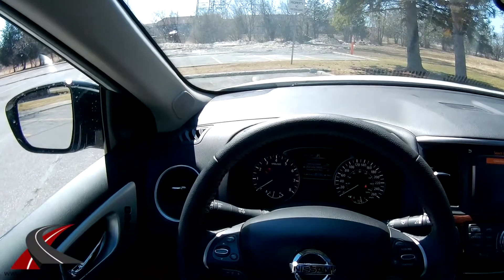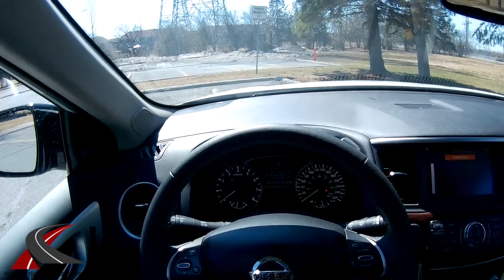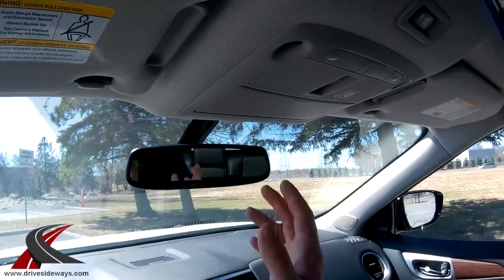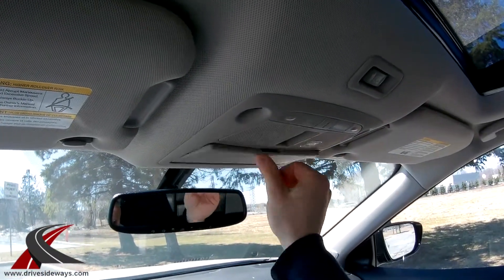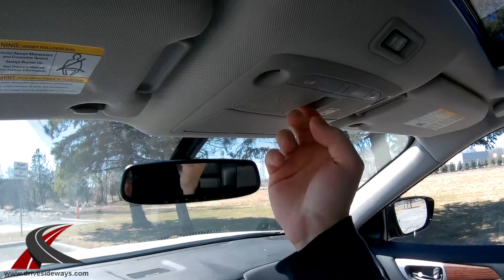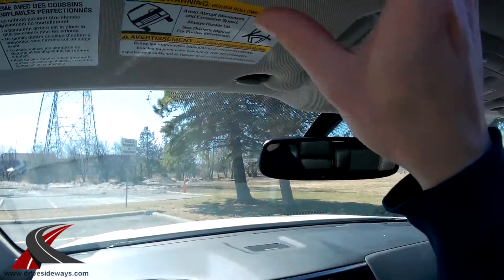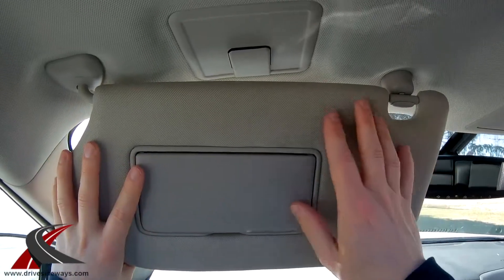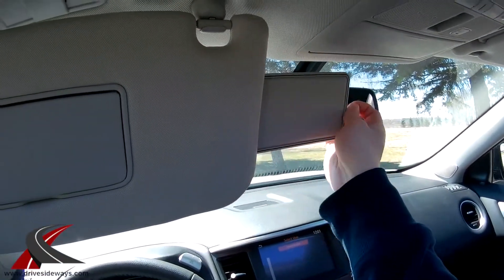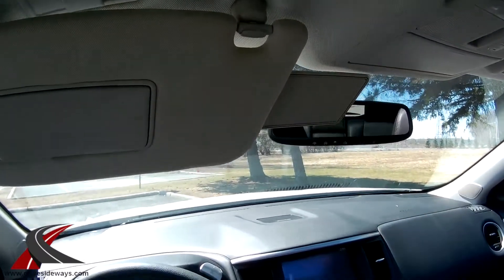The key is a smart key, so you pretty much never have to take it out of your pocket — there's a little button on the door to lock and unlock it, then you start the vehicle with the start button. Up top there's a sunglasses holder and some reading lights, as well as an SOS button to call for help if there's an accident. You've got your power moonroof buttons too. The sun visors are pretty nice — you've got a place for cards up here, and there's an extra slide extension for the sun visors, which is always nice for when the sun is in that spot between the mirror and the windshield.